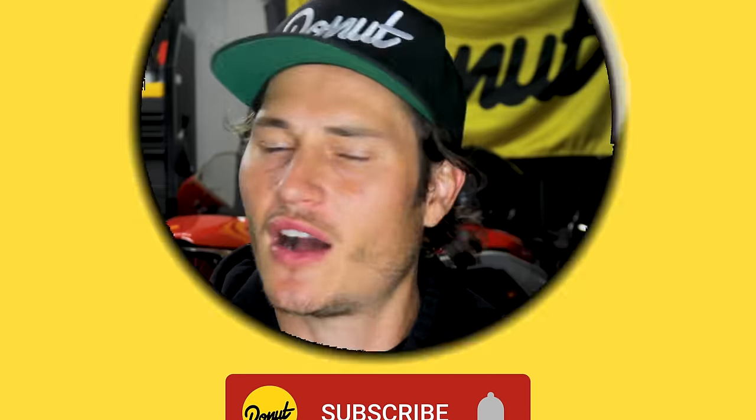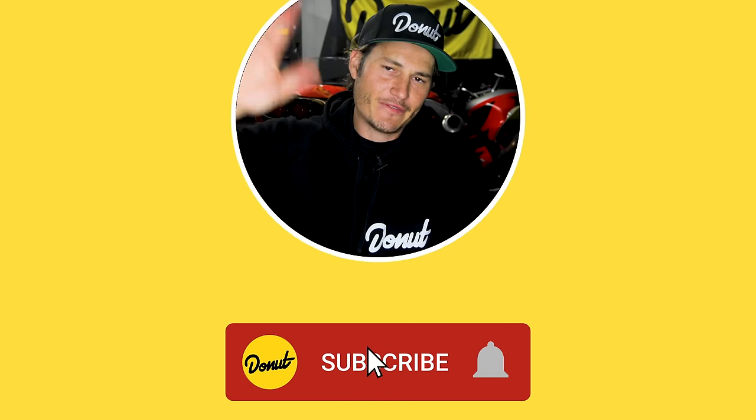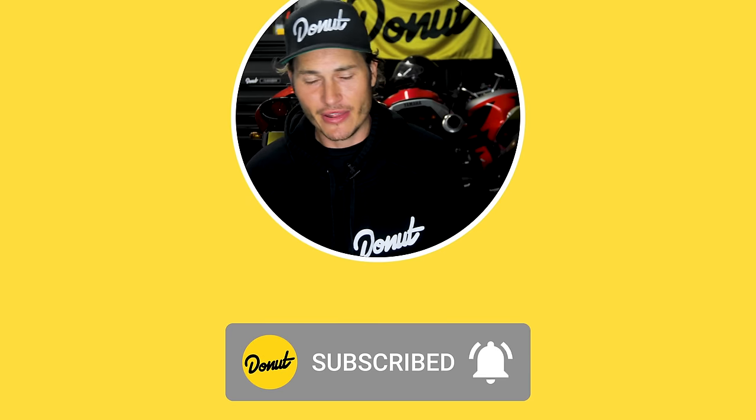Hey guys, just want to give you a heads up that there will be no Bumper to Bumper next week. We're taking a week long vacation, so there won't be any Donut shows. If you come to our page next week and you're like, where are these new videos — we're just taking a week off. We're not going anywhere. We'll be back better than ever.